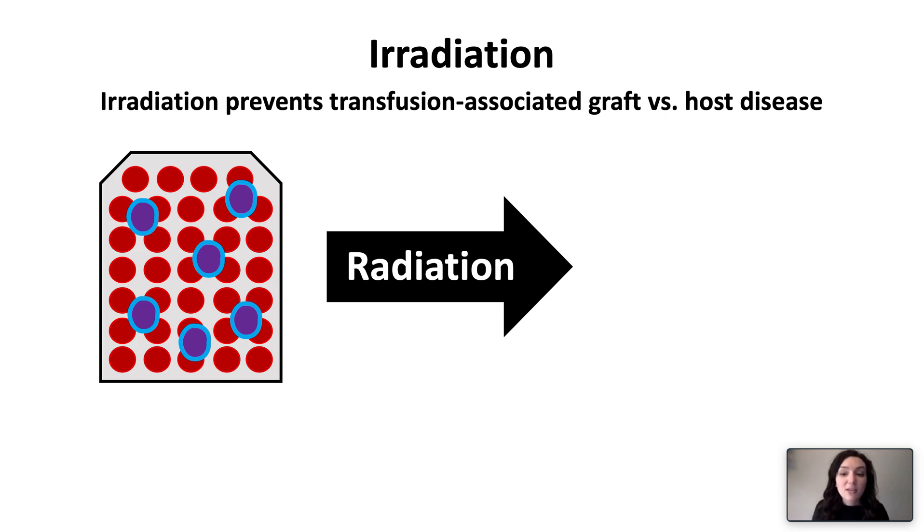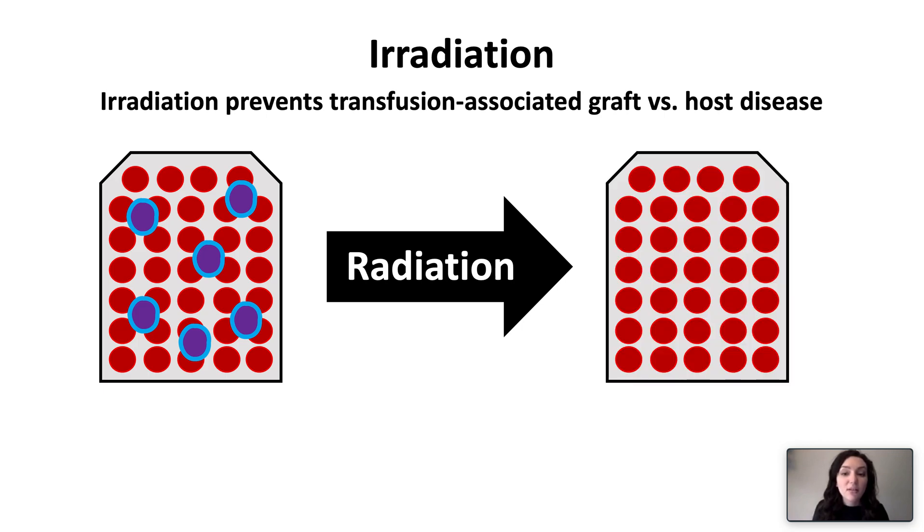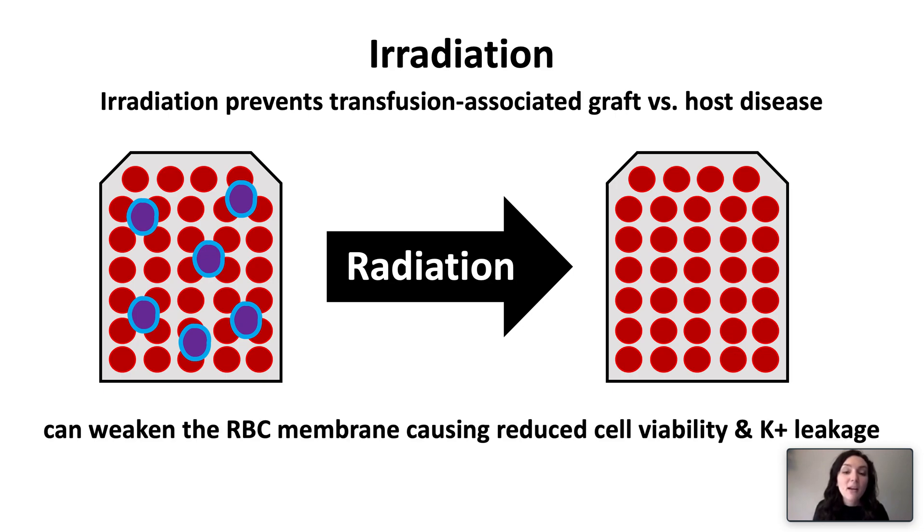Irradiation is a process that uses radiation to destroy donor lymphocytes in erythrocyte and platelet transfusion products. It is used to prevent transfusion-associated graft-versus-host disease, which is mediated by donor lymphocytes. It is indicated in patients with severe inherited T-cell immunodeficiency syndromes, Hodgkin lymphoma, or those who have undergone stem cell transplant. It is also indicated in those on certain chemotherapies, or immunocompetent patients receiving HLA-matched platelets or transfusions from relatives. It is worth noting that irradiation can weaken the erythrocyte membrane, causing reduced cell viability and potassium leakage.